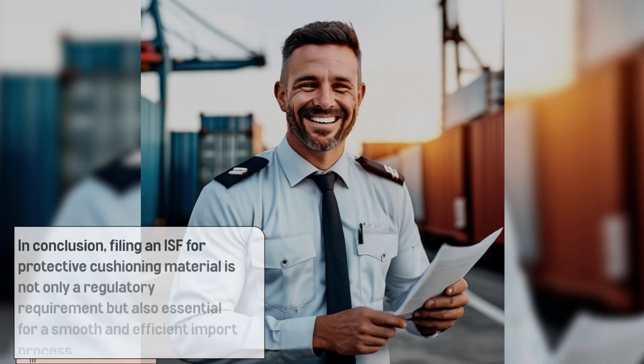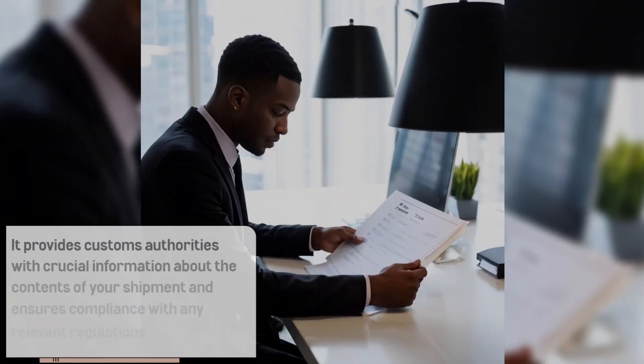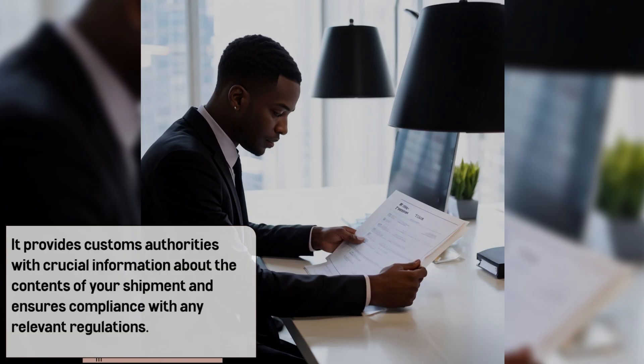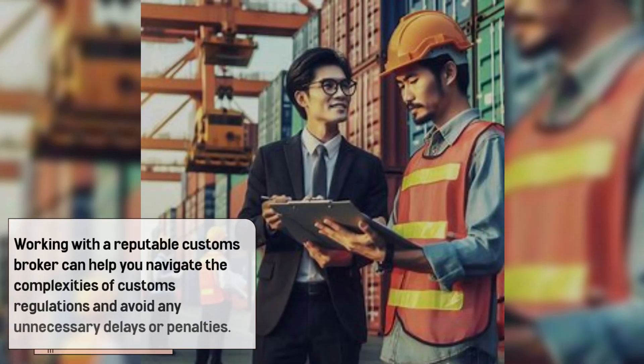In conclusion, filing an ISF for protective cushioning material is not only a regulatory requirement but also essential for a smooth and efficient import process. It provides customs authorities with crucial information about the contents of your shipment and ensures compliance with any relevant regulations. Working with a reputable customs broker can help you navigate the complexities of customs regulations and avoid any unnecessary delays or penalties.